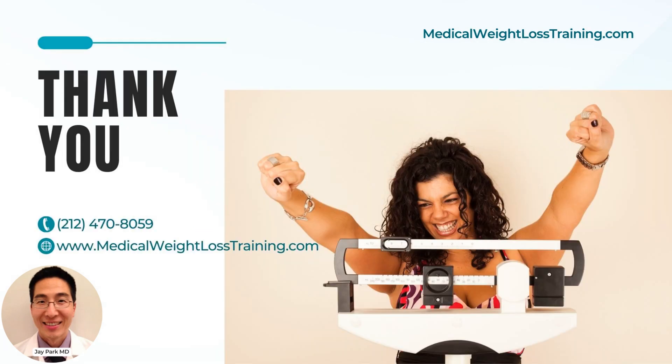Thank you for listening and watching our semaglutide medical weight loss training for clinicians. If you would like to learn about the semaglutide treatment protocol implementation, go to MedicalWeightLossTraining.com and sign up for the online medical weight loss training course. This is Dr. Jay Park. Thank you very much.